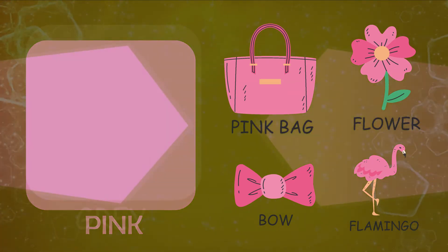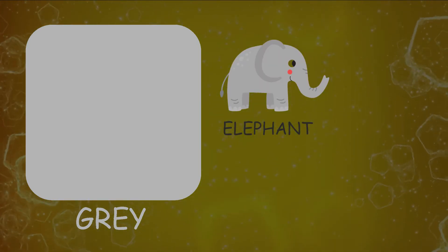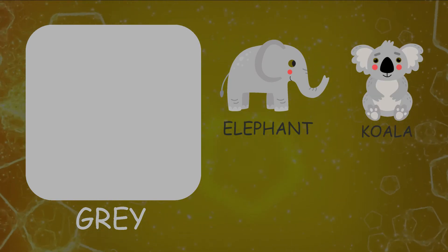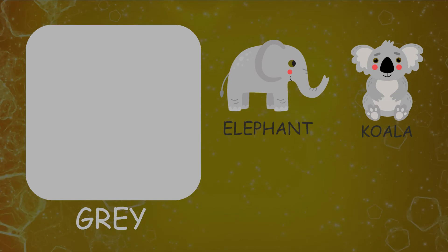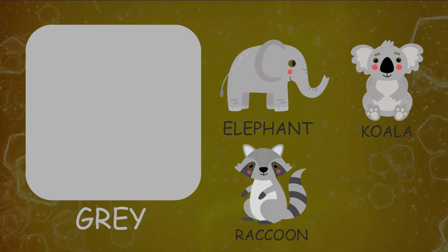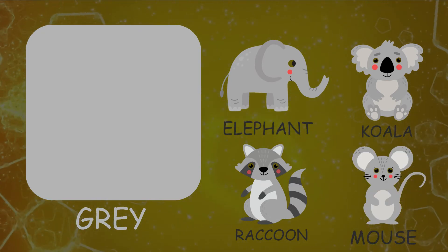Let's see things resembling color gray. Elephant, koala bear, raccoon, mouse.